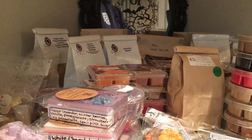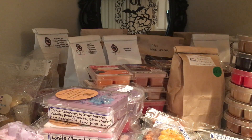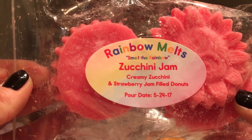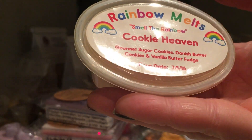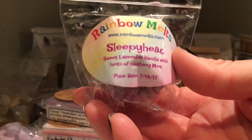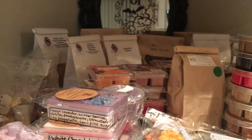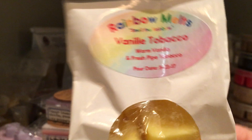Now let's go to Rainbow Melts. We have Rosemary Melt, Infamous Zucchini Gem, Cranberry Zucchini, and Strawberry Jam Filled Donuts — this is to die for, heavenly, love it, so glad I have some in my collection. Cookie Heaven: gourmet sugar cookies, Danish butter cookies, and vanilla butter fudge — this is amazing. I have a sample I've never tried before — Sleepyhead: sweet lavender vanilla with hints of soothing mint. And Vanilla Tobacco: warm vanilla and fresh pipe tobacco.